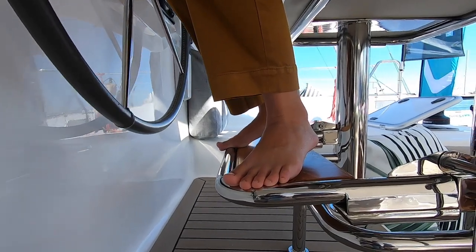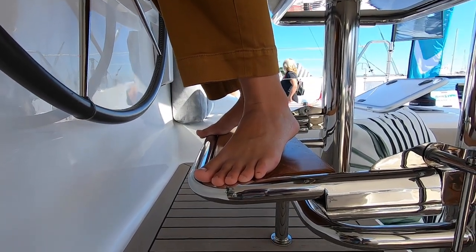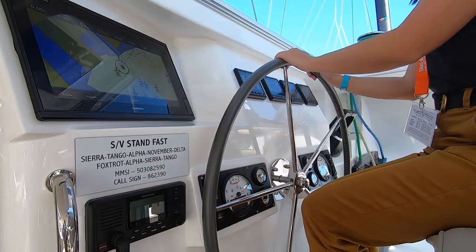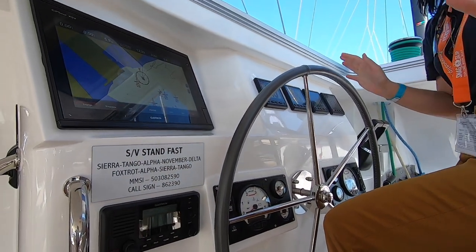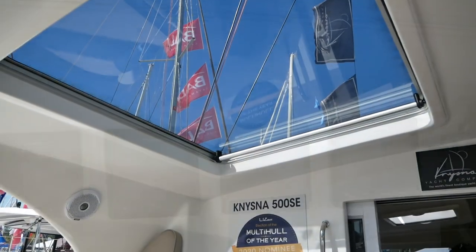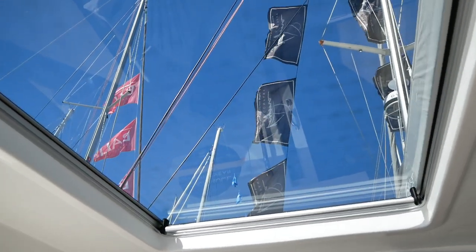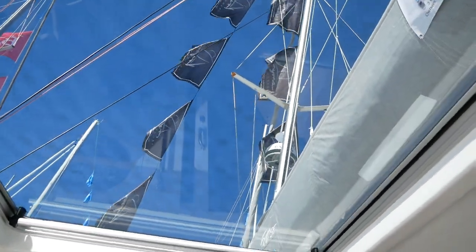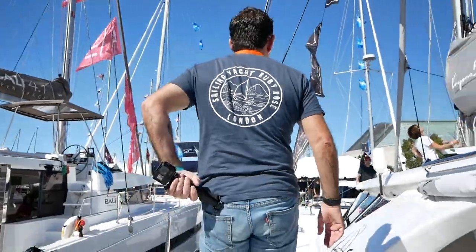In addition, there is a really comfortable footrest for those of us who aren't six feet tall. The instruments are clear and easy to see. This is going to be a really nice space for night or day watches. Aircraft-grade glass in the bimini roof also means if you want to look at your sails while in the cockpit, that's going to be a breeze. Let's go and look on deck.